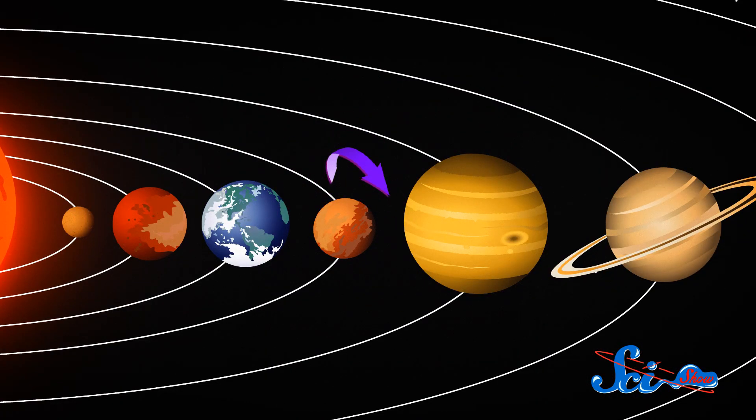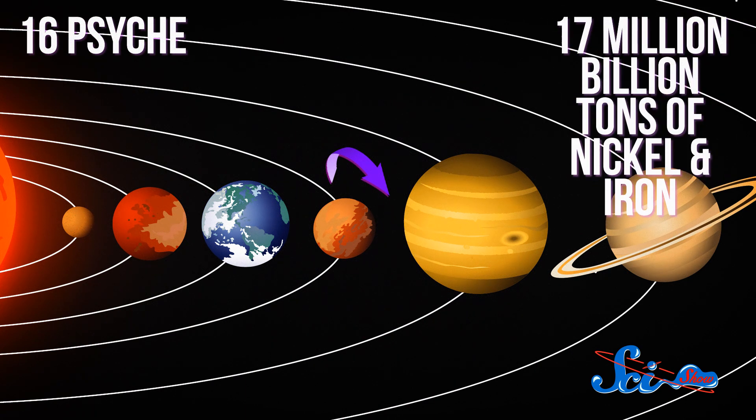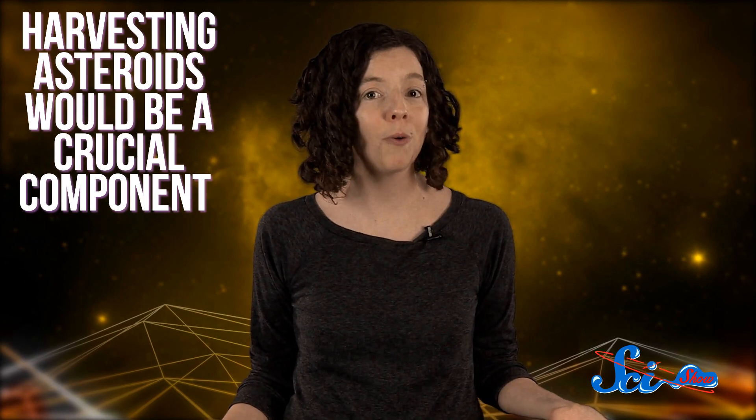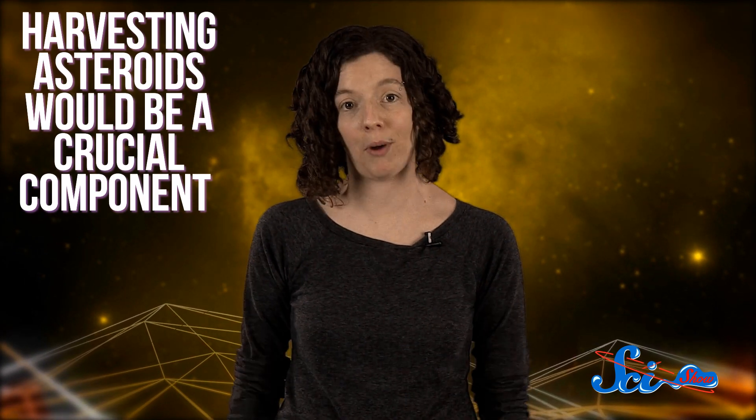Asteroids have the potential to be a mind-boggling source of raw materials. A space rock just 500 meters across could contain more precious metals than humanity's entire known reserve. One large asteroid between Mars and Jupiter named 16 Psyche is thought to hold 17 million billion tons of nickel and iron — enough to satisfy demand on Earth for millions of years. Plus, asteroids contain water, which could be used as a source of fuel for rockets en route to Mars, so harvesting asteroids could be a crucial component of any serious attempt at colonizing Mars.